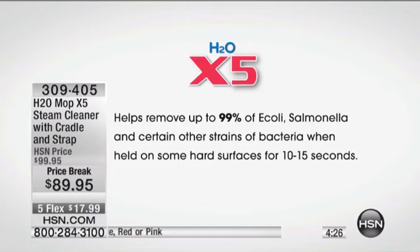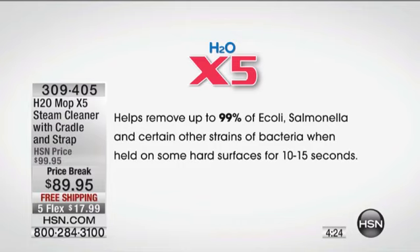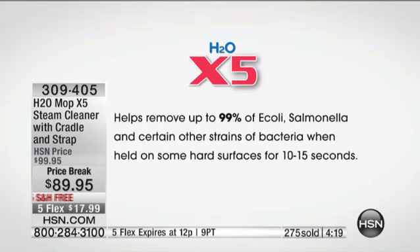Here's our legally approved claim: it removes up to 99% of E. coli, salmonella, and certain other strains of bacteria when held on some hard surfaces for 10 to 15 seconds. We cannot make that claim unless it has been shown and proven. And when you're cleaning your chopping board, it's not going to taste of chlorine or ammonia. Use this just for something like a chopping board and it's worth its weight in gold.